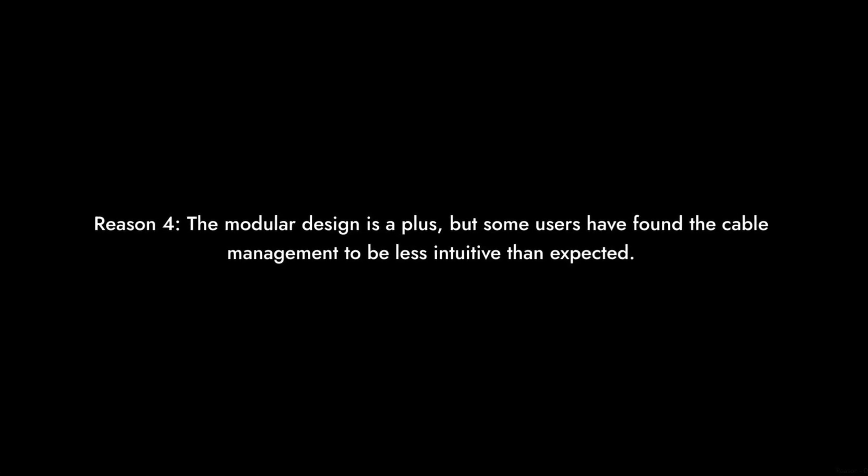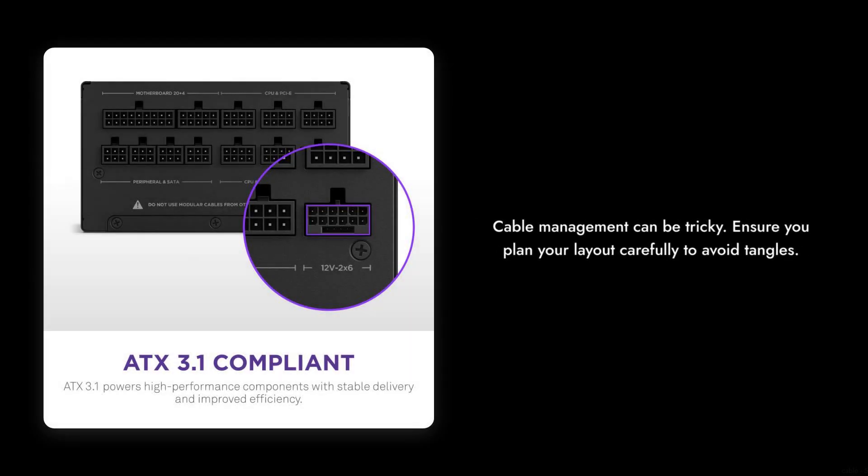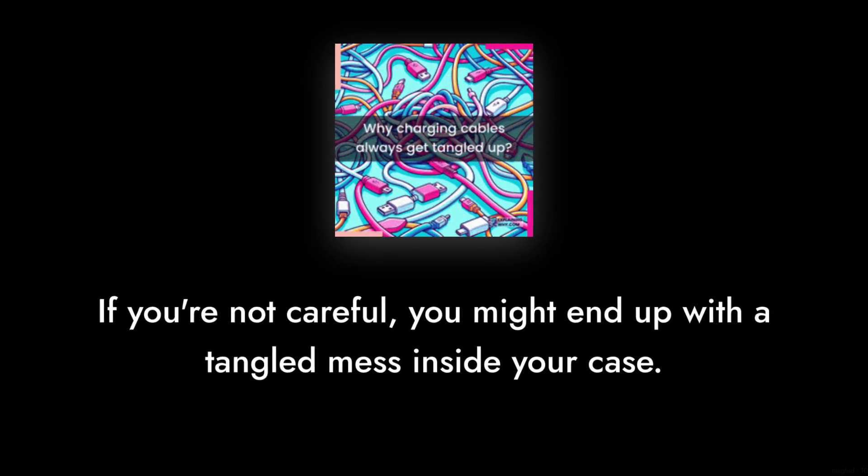Reason 4: The modular design is a plus, but some users have found the cable management to be less intuitive than expected. If you're not careful, you might end up with a tangled mess inside your case.